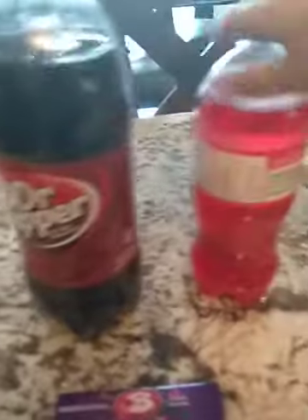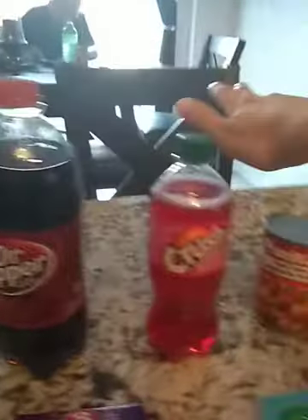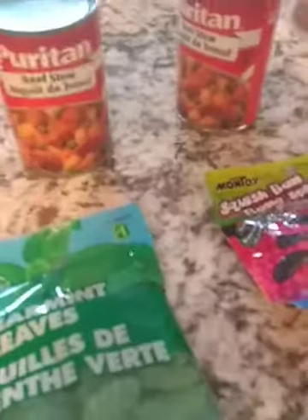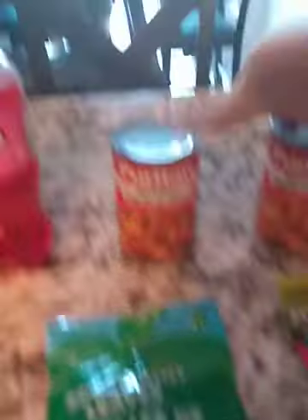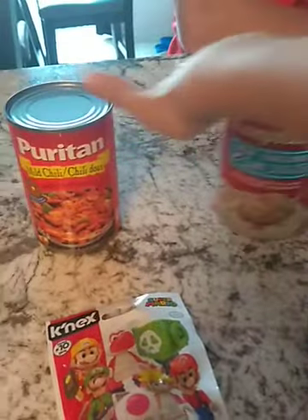Here are two pops — one of them is Dr. Pepper and the other one is Cream Soda Crush. My godfather got the Dr. Pepper and I got the Cream Soda Crush. Here is some beef stew — two of them — and I got those ones. And then here is some mild chili and clam chowder, which are two types of soups, and my godfather got those ones.